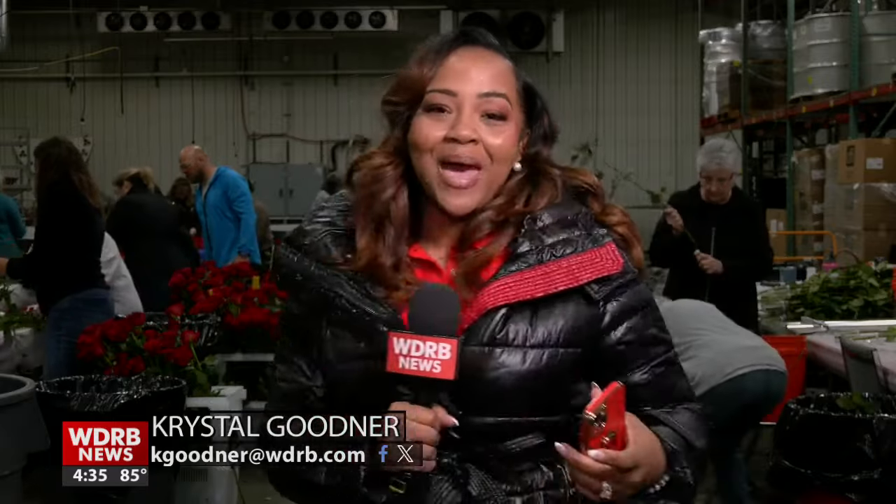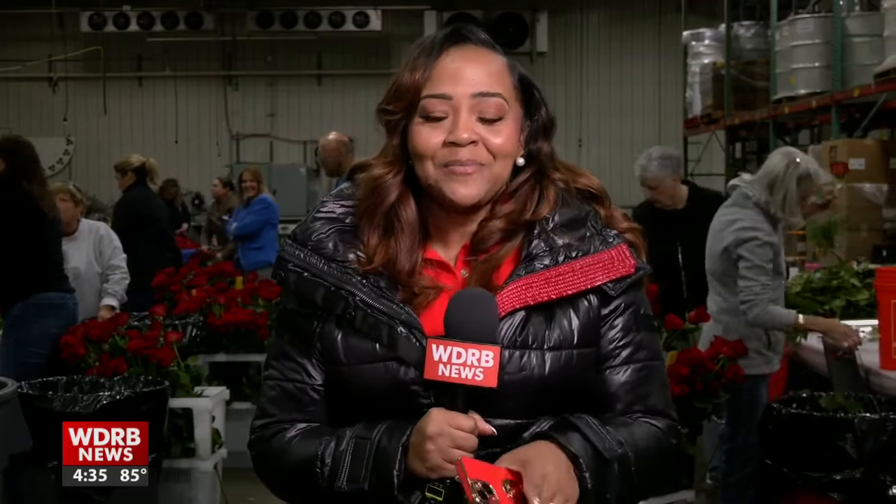And this is where the magic happens. The roses are brought here to a secret, undisclosed location that's chilled to about 40 degrees and below. Thousands of roses are handpicked for the special Garland of roses.